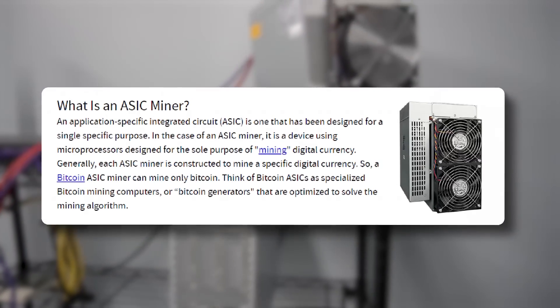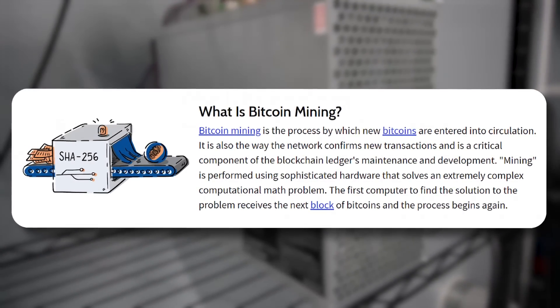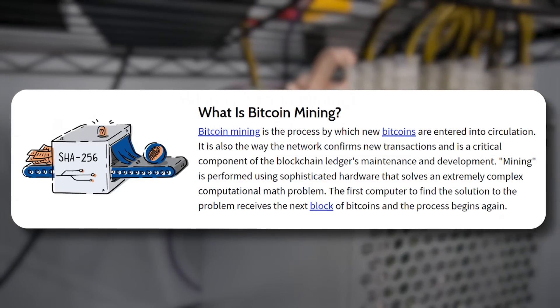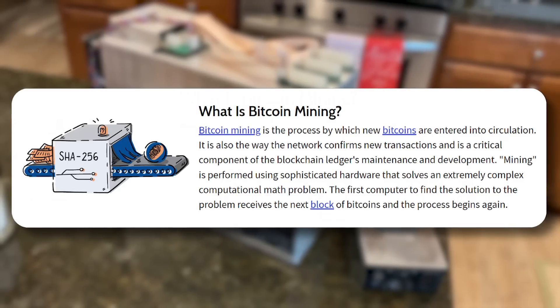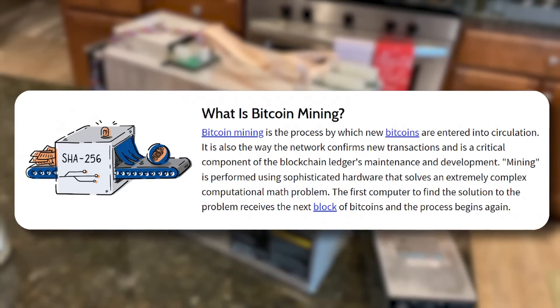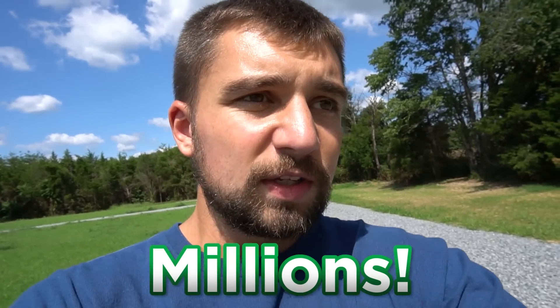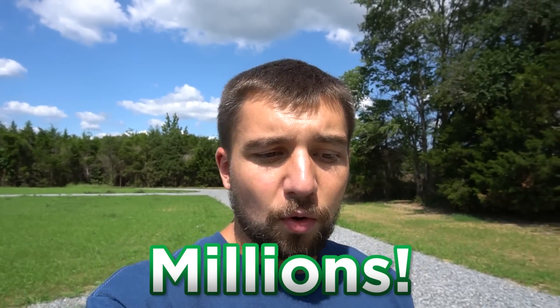These ASIC miners for Bitcoin — the SHA-256 mining algorithm more specifically — the fact is that this is an investment in Bitcoin's infrastructure, in their ecosystem. And eventually you end up with millions and millions of dollars of mining hardware, at least on these major cryptocurrencies, deployed.